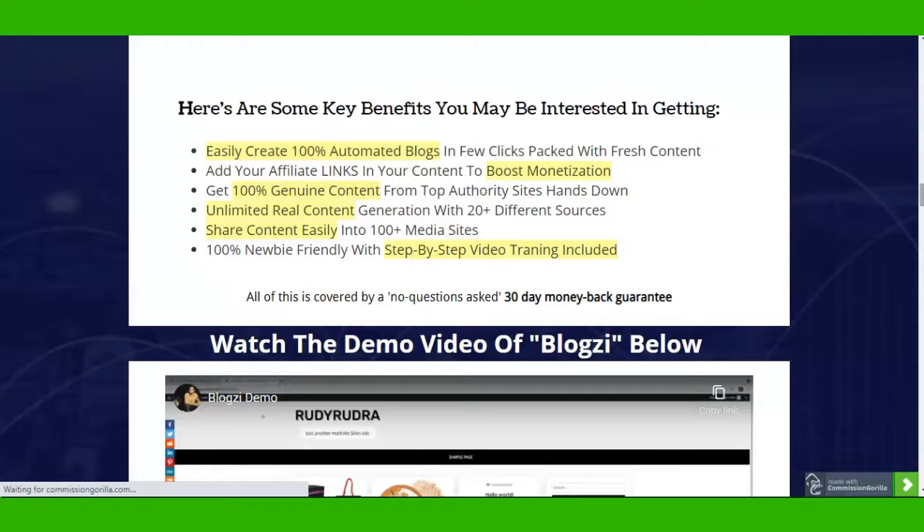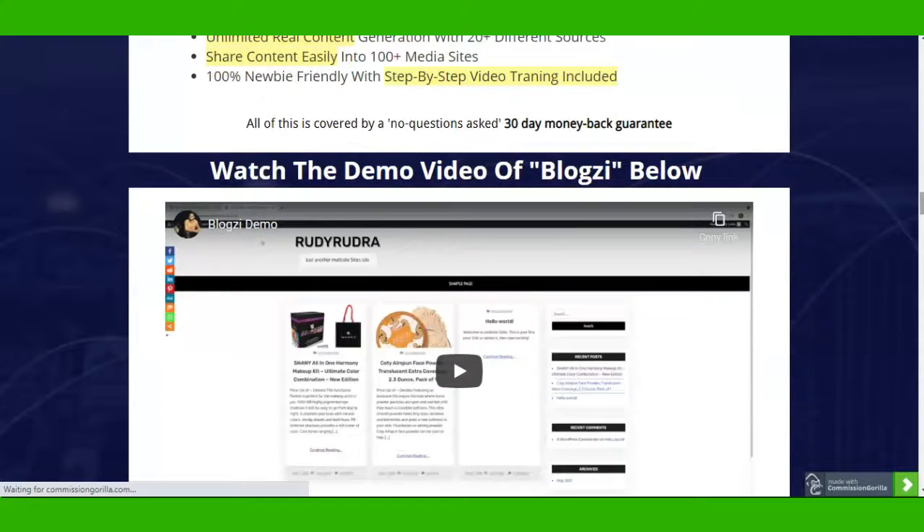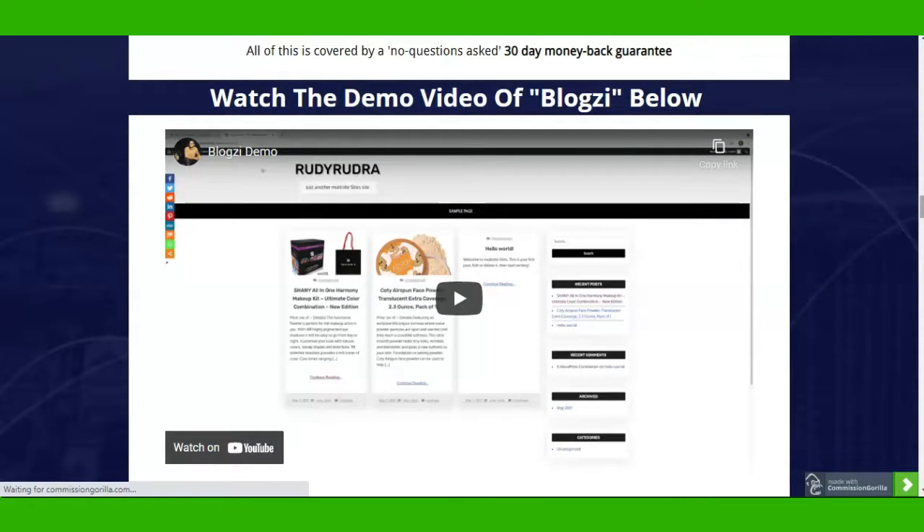Let's summarize Bloxy. It easily creates 100% automated blogs in a few clicks, packed with fresh content. Add your affiliate links in your content to boost monetization. Get 100% genuine content from top authority sites. Hands-down unlimited real content generation with 20-plus different sources. Share content easily to 100-plus media sites, and it's 100% media-friendly with step-by-step videos. So if you're someone who has just started blogging, you can get access and understand it easily, as there are tons of videos to explain it step by step. There's also a detailed demo video of Bloxy on my bonus page.